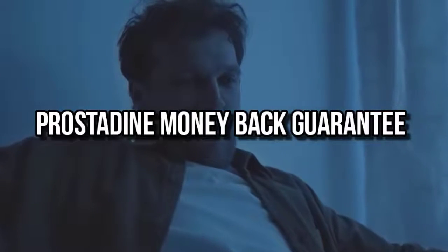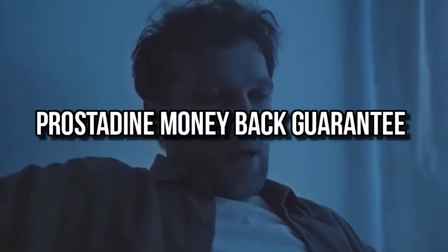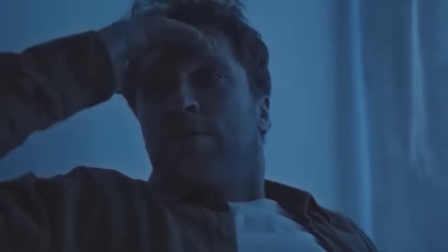There is something really important about this product that you need to know before you buy it: you can actually test Prostadine for 60 days, and if you don't see results or you don't like it for any reason, they will refund your money. Also, for Prostadine to work, you have to take the treatment seriously.